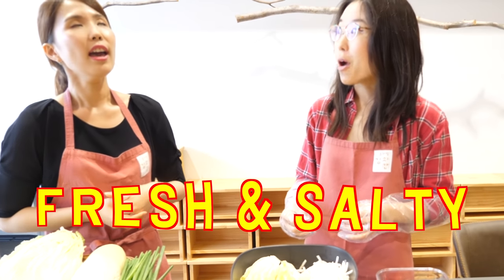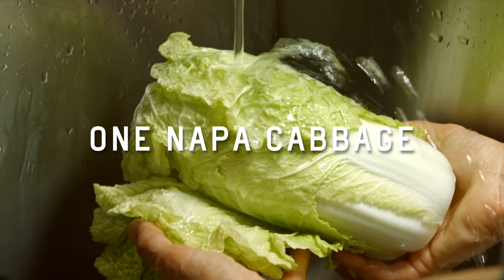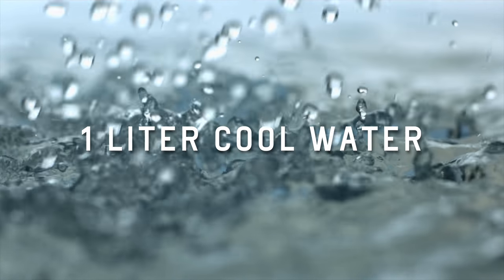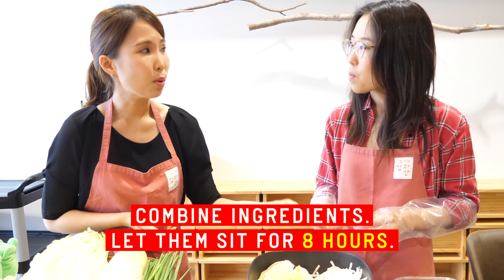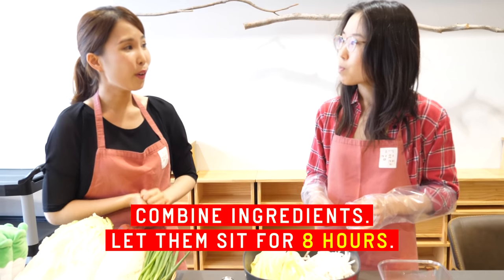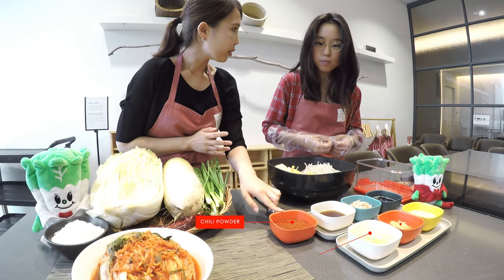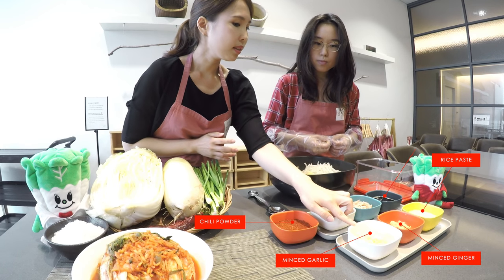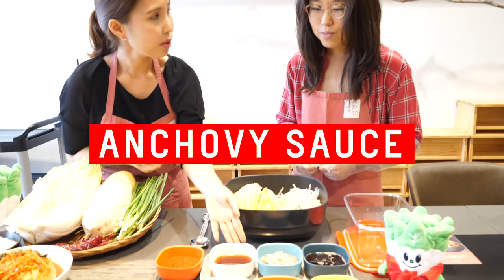Fresh and salty? Yes. To make salty napa cabbage, we need one cabbage, one liter of cool water, and one cup of sea salt. Put the cabbage in the salty water for eight hours and you will get the salted cabbage. This is chili powder. And minced garlic. And minced ginger. And this is anchovy sauce. Can you smell it? Oh yeah, that's very strong.